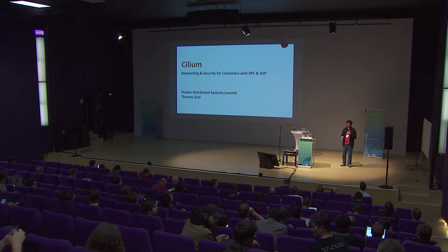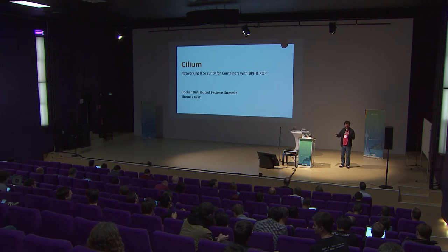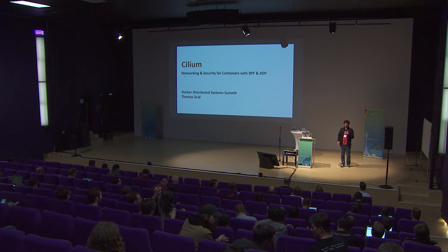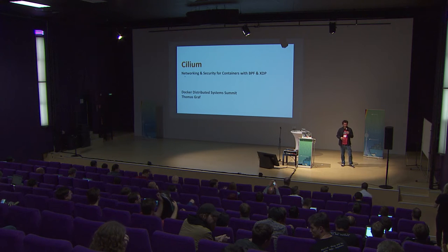We talked about compute, storage, and security. The next topic is networking. We have Thomas Graf from Cisco, and he's going to tell us about container networking and security. Thomas, it's all yours.